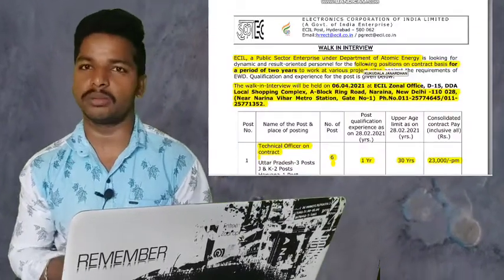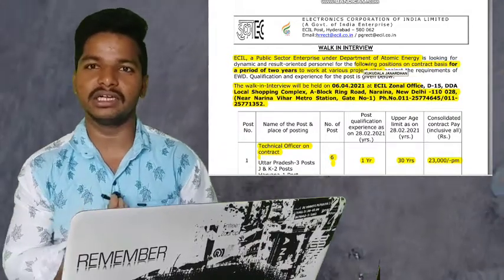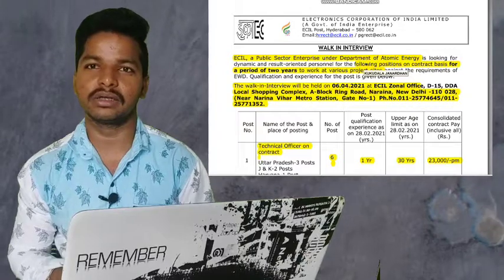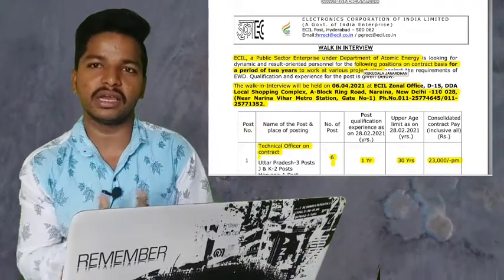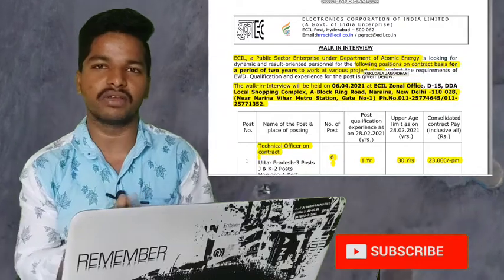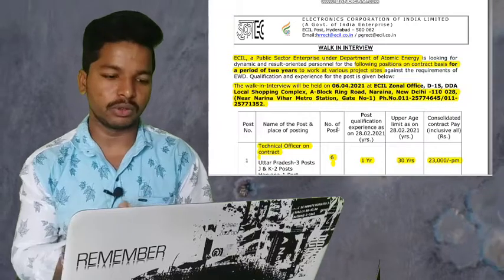ECIL is a public sector enterprise under the Department of Atomic Energy, looking for dynamic and result-oriented candidates on a contract basis for a period of two years. This is the total number of vacancies, and this is a walk-in interview.